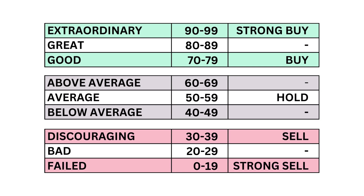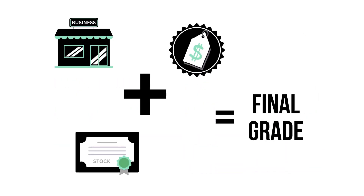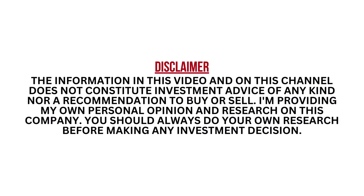The factors and metrics are given a grade from 0 to 99. When our three factors are added up, we get our final grade. I encourage you to pause this video anytime so you can better understand the numbers.